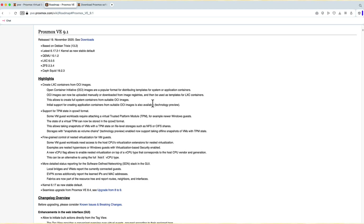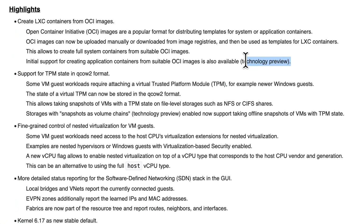Worth mentioning: it's a technology preview, so it's kind of like a beta — not everything might work. But that's exactly what I want to test.